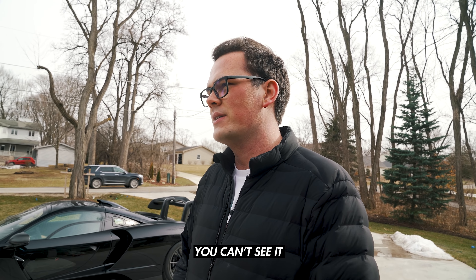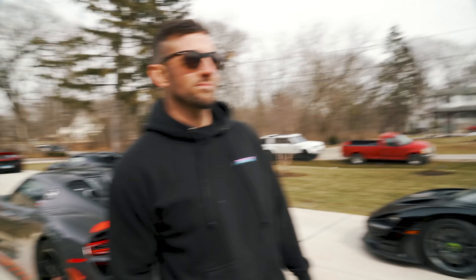You should drive it with a paper bag on your head so you can't see it. Do they make paper bags that go over entire cars? We could cut a little windshield out and you can't see the car — it's a bag.